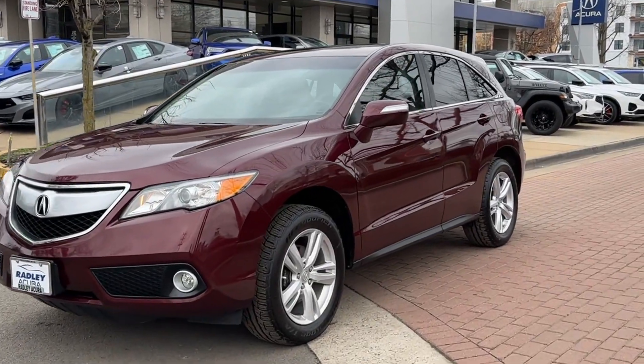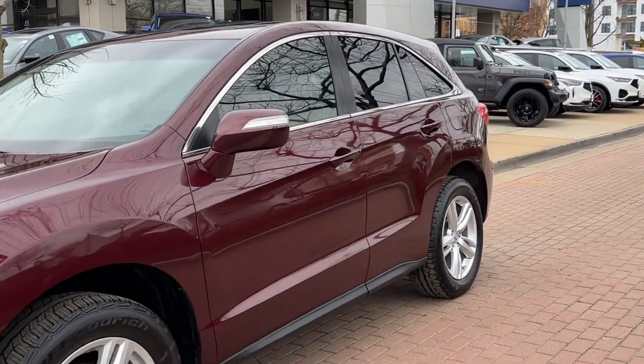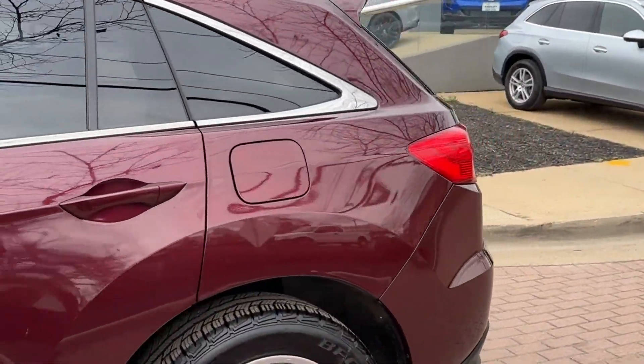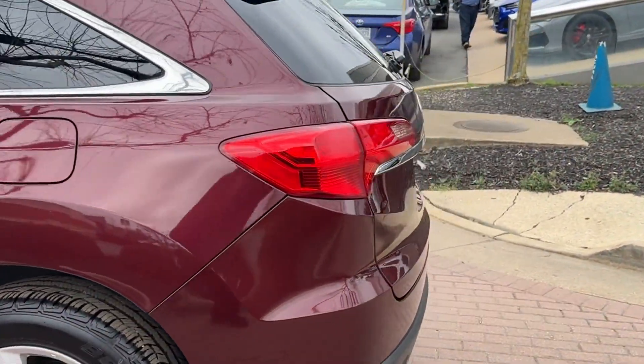2015 Acura RDX. With less than 69,000 miles on the odometer, this SUV offers space as well as power and performance.